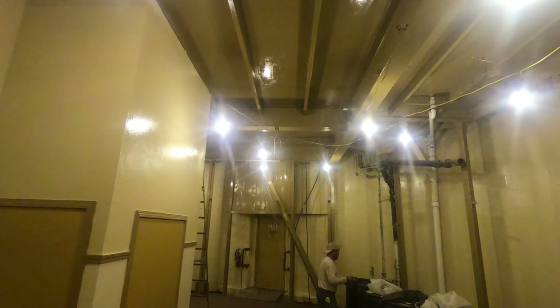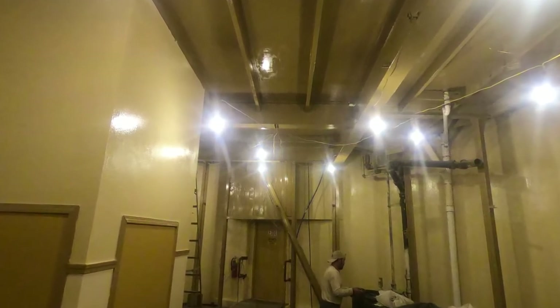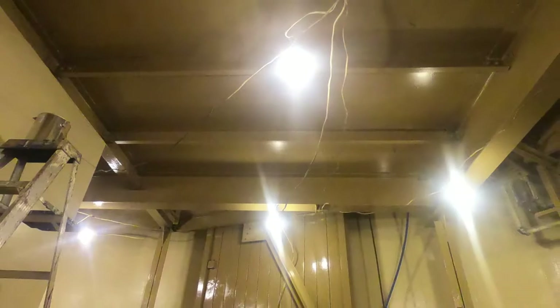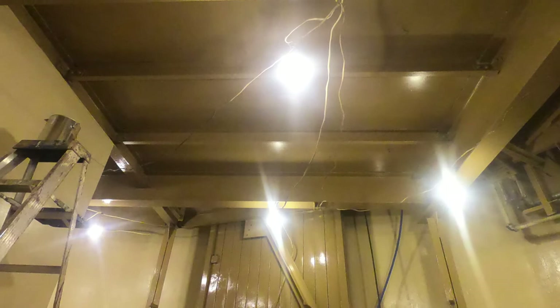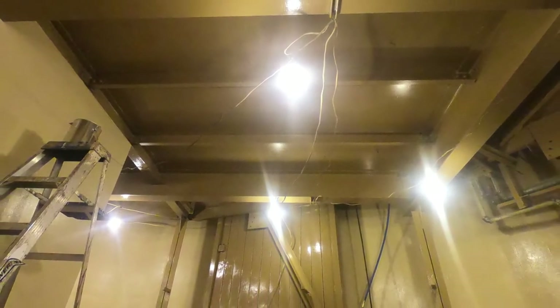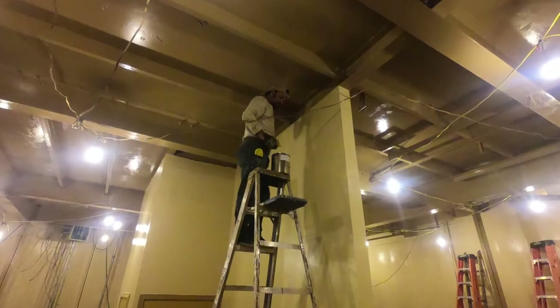Looking down now — we're on the other side of the lower level and what we're going to be doing here is taking care of the drain lines coming down. Also the old drain line: we haven't really decided yet whether we want to take it out completely or leave part of it in place. Probably at a later date we'll figure out what we want to do there.